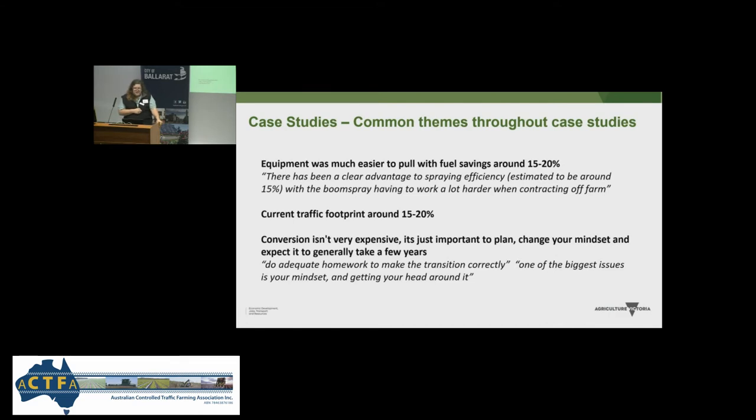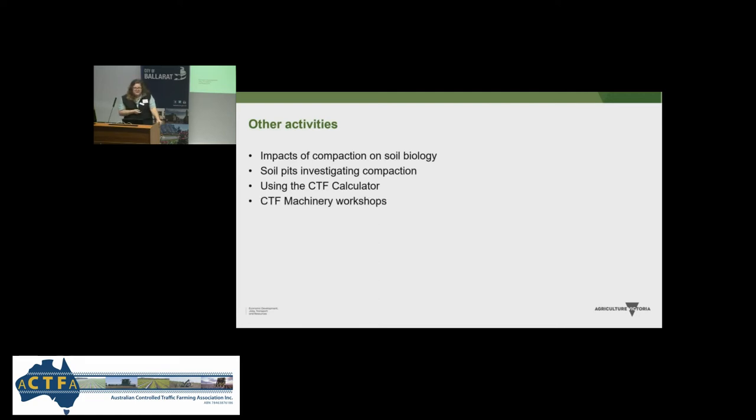Two quotes I really like: 'Do adequate homework to make the transition correctly,' and 'One of the biggest issues is your mindset — getting your head around this is a farming system.' Of the other activities we did, we looked at the impact of compaction on soil biology, had soil pits investigating compaction, used the CTF calculator and WheelTrackman with 100 of our farmers, ran CTF machinery workshops with James Hagen at nine workshops, were involved in a nitrous oxide emissions project, looked at wheel track erosion, and did a lot of work investigating deep ripping.